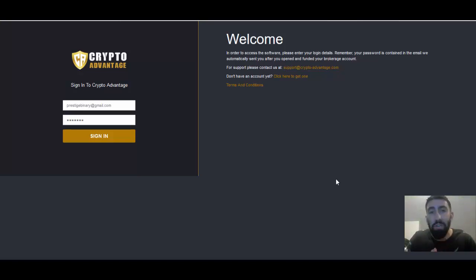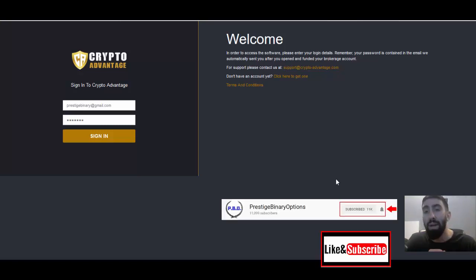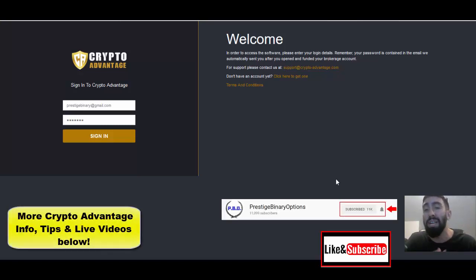This is a very important video that you don't want to miss. Be sure to like our videos and subscribe to our channel and make sure that you also check out the information located down below in our video descriptions for additional information on CryptoAdvantage.